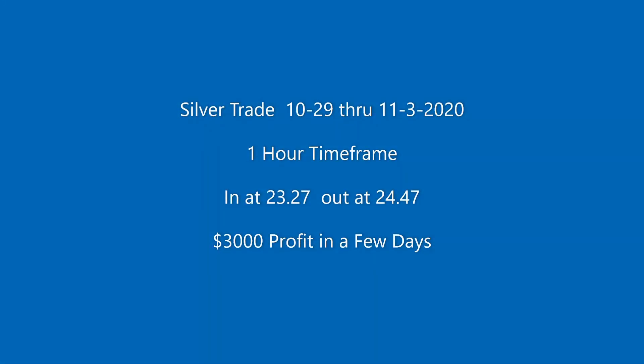Excellent trade last week on silver using a one hour time frame — a nice $3000 profit in just a few days.